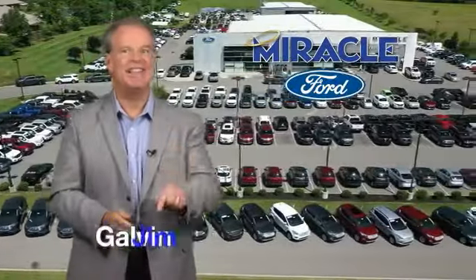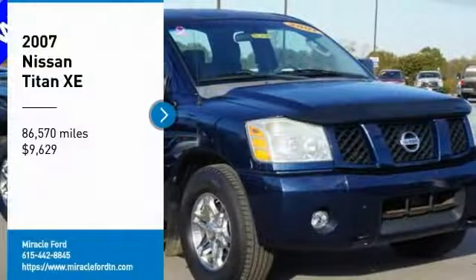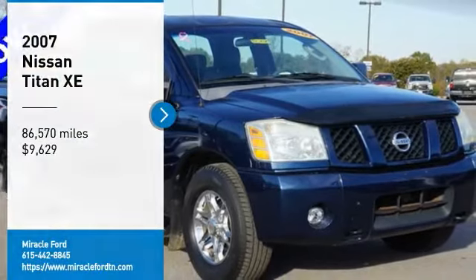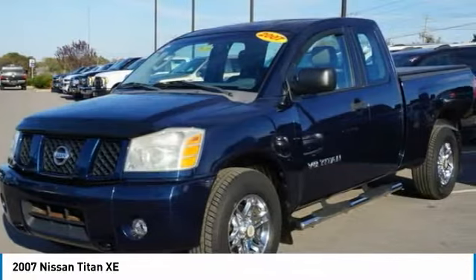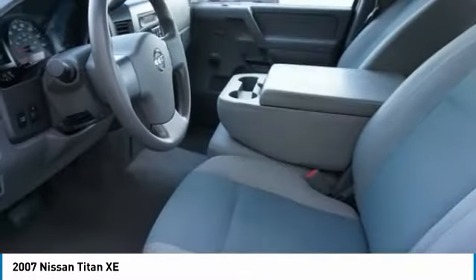Now's the time to buy, and now's the time to say: take a ride in the 2007 Titan. The Titan houses the Endurance V8 engine, the largest standard truck engine in its class. But the benefits don't stop there.